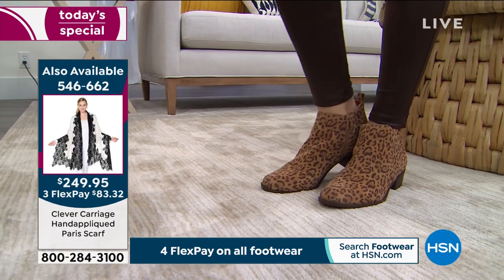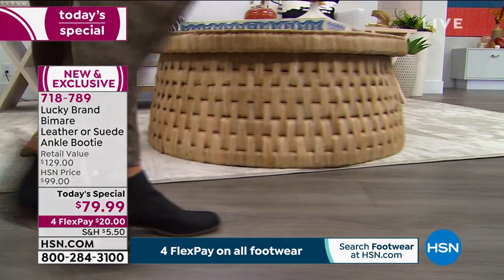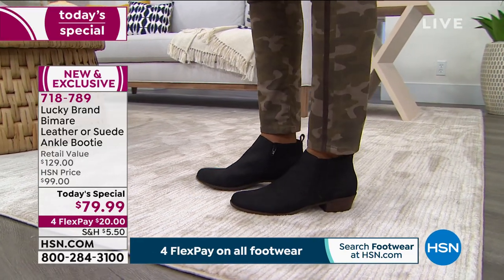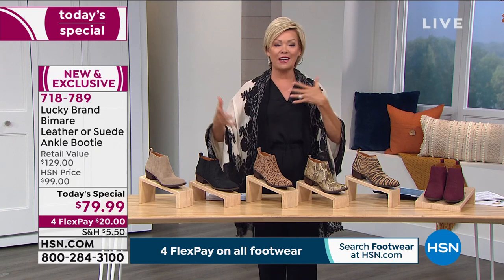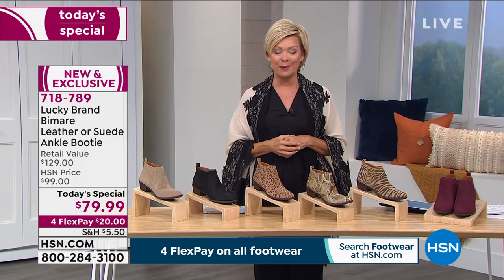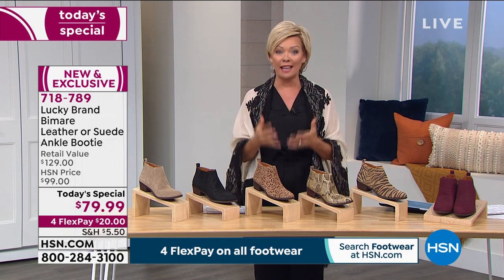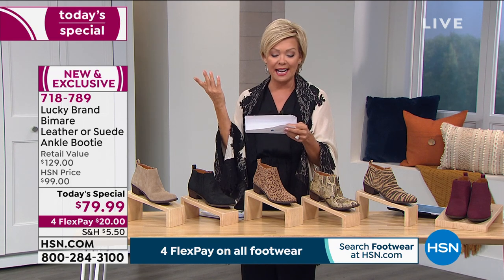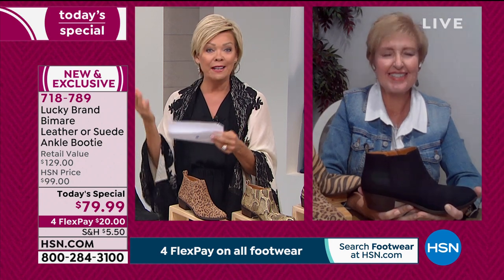Someone is asking about my wrap — it's from Clever Carriage, coming up next hour on sale. The item number is 546662. Lucky Brand started in 1990 — it's an international brand you feel good buying. Looking through comments from the previous similar style, the Basil: 'didn't even have to break these boots in,' 'nice soft leather,' 'love these, they look great, they feel comfortable.' Please go to HSN.com and take a look.